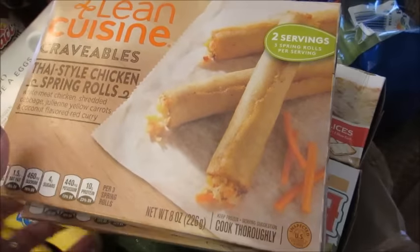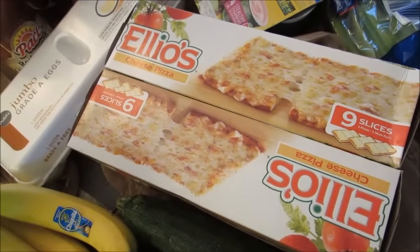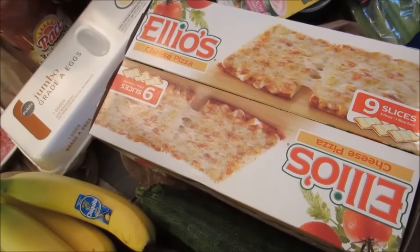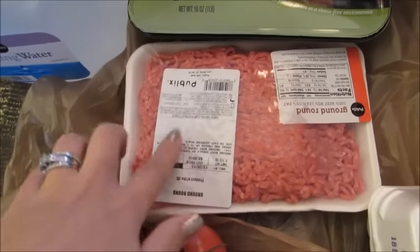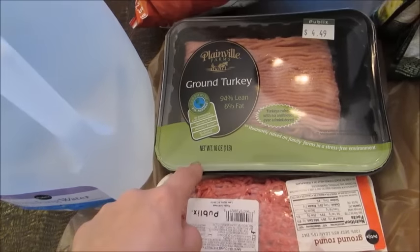A couple things of Elio's pizza — one will go in the garage freezer and one will go in the house freezer. Brady likes these and we have these for lunch sometimes. Some ground beef for chili this week, some ground turkey for the white turkey goulash this week.